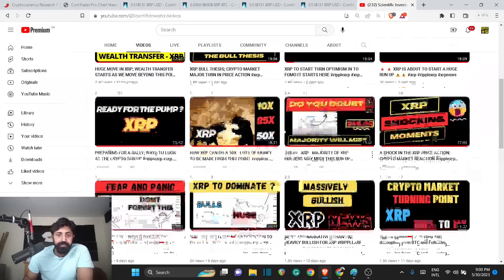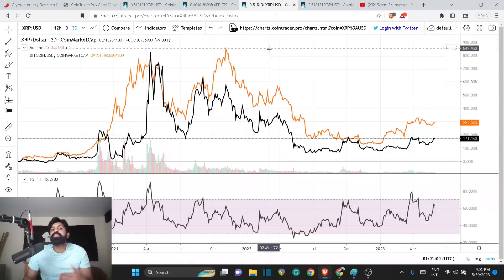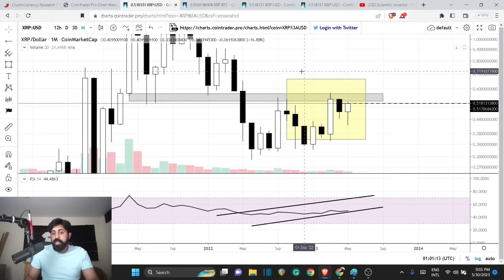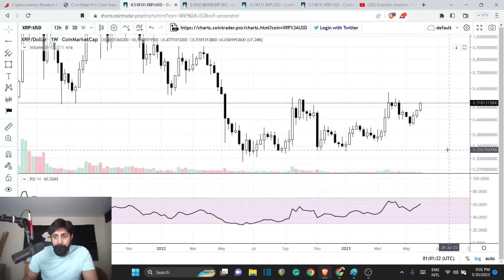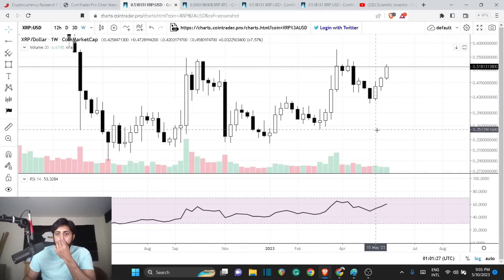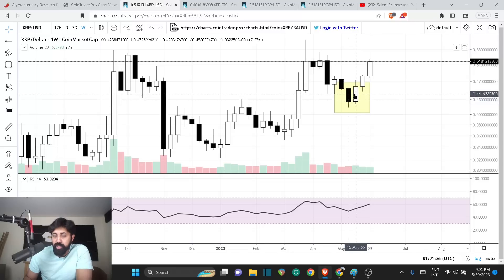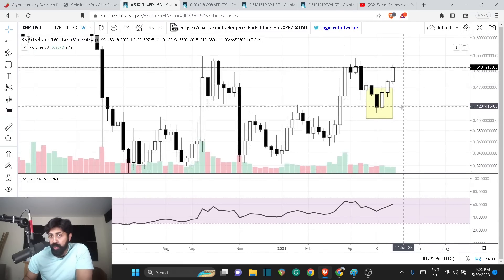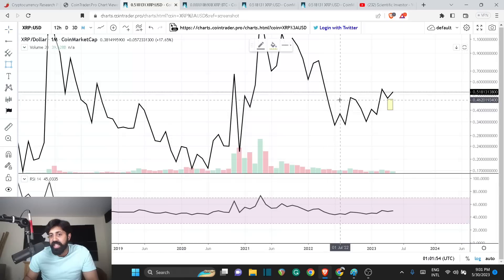In the 2021 rally you had a long way to reach that resistance range, which also happens to be a horizontal resistance. Once you break that structure, that's your wave two beginning — a 500% run up against Bitcoin. Those who watch this channel regularly already understand we went through that in detail. The price explosion is coming. Taking the same perspective now, there's a huge possibility we match that move, and while Bitcoin is also moving up, the USD price action is going to be mind-boggling, confusing, and volatile.